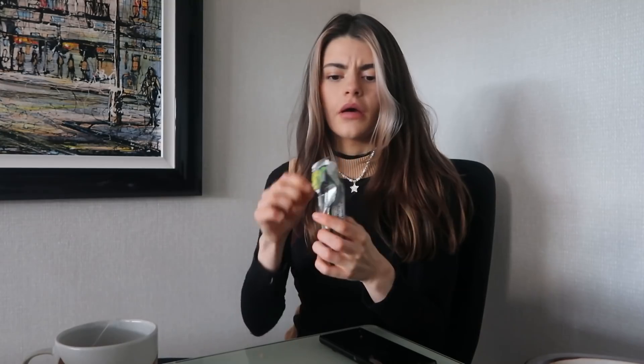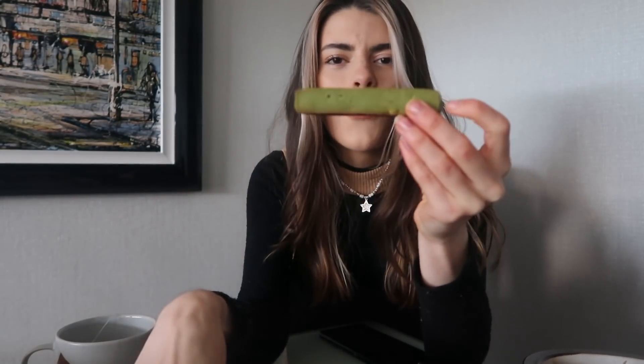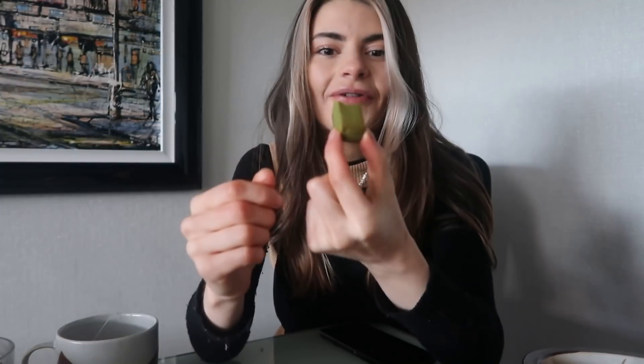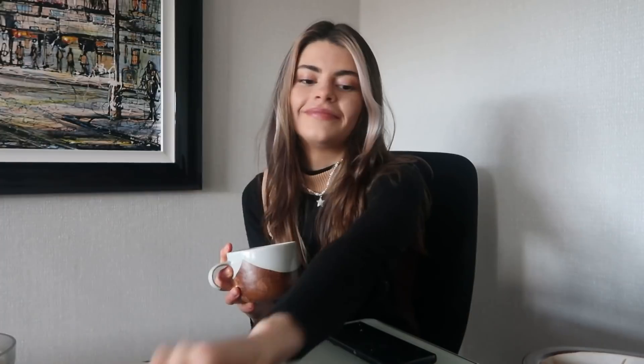I've definitely heard of these before - I feel like they come in lots of different flavours. This one is matcha and macadamia nut. Macadamia nut is so underrated. We don't get many things macadamia flavoured over here. The packaging is really cute. It's funny looking - why does it look like that? That's the strangest texture - it's kind of like a fudge texture. It's definitely harder than I thought it would be, but then it got nice and soft and so flavourful. That texture is honestly nothing I've ever had before - firm, but kind of crumbly, kind of soft. That is so dreamy. That gets a 10.